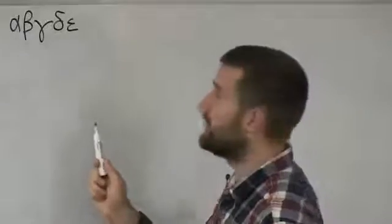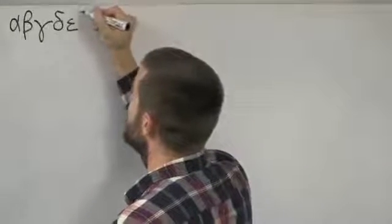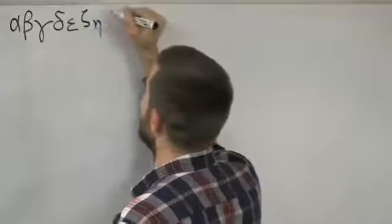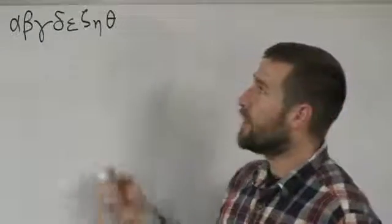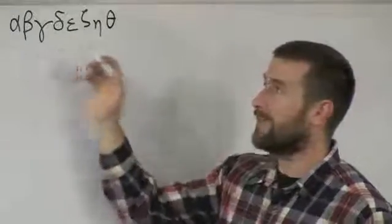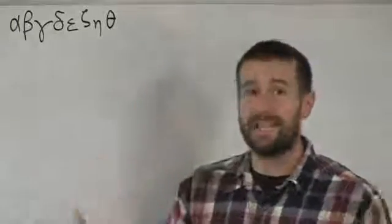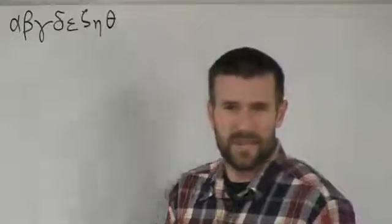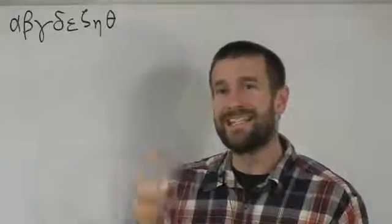Once you get those five down, I like to group the next three together — and you can probably guess why — because they rhyme. So: alpha, vita, gamma, delta, epsilon, and then the three that rhyme: zeta, eta, theta. That's pretty easy to remember, right? Alpha, vita, gamma, delta, epsilon, zeta, eta, theta.